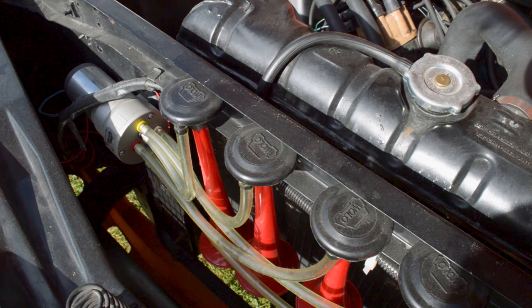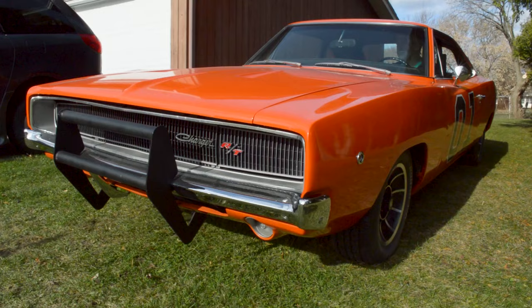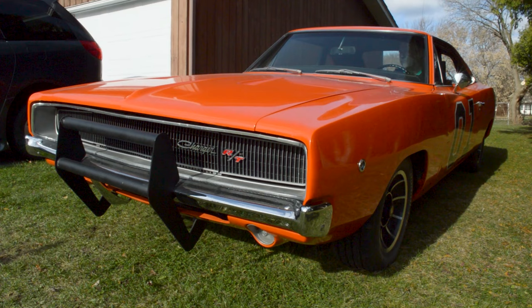One of the things that makes the General Lee so recognizable is its Dixie horn, which plays the first 12 notes of the song 'Dixie.' This special horn runs on air with a tiny compressor and 5 trumpets, each individually hooked up to the compressor. The engine needs to be running in order to provide enough power to the pump.